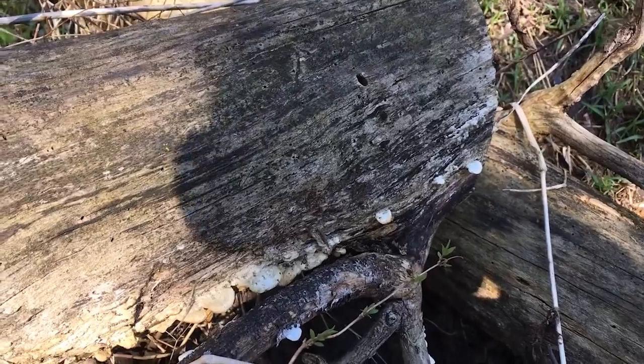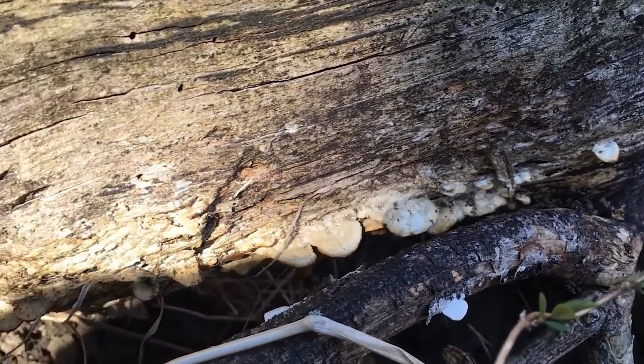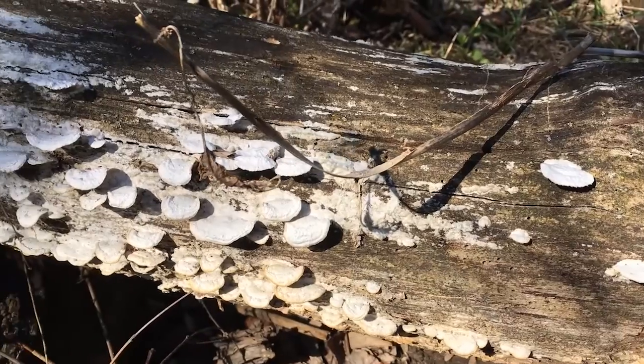After we had our fun with the puffballs, we found some shelf fungus over here on this log. They're not quite as dynamic as the puffballs. If you find shelf fungus on a living tree, that's not a good sign for the tree's health. This log, however, is already dead, and they are working as decomposers — they're gonna tear this guy apart. I hope you had fun looking at fungi on our walk in the park!